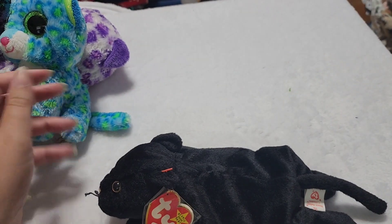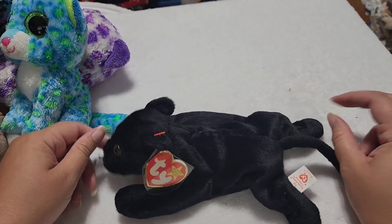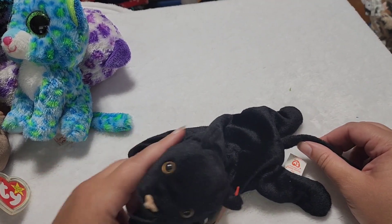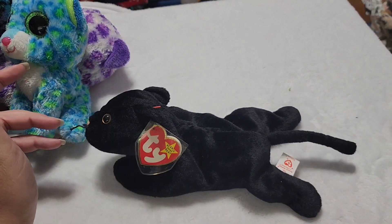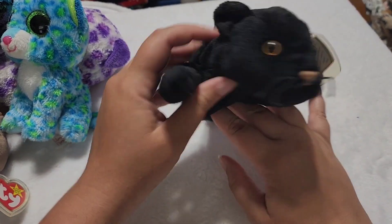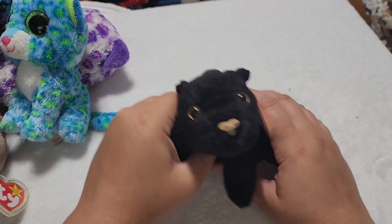Next we have another original floppy Beanie Baby. I love this original style — they made the bears sit up and look fancy, but they made these floppy little guys. I think that's why people first fell in love with them, because they just seem so playful. Who doesn't want to play with a beautiful little plush when they're a kid? And this is Velvet. I believe Velvet is a black panther — very nice looking little guy.